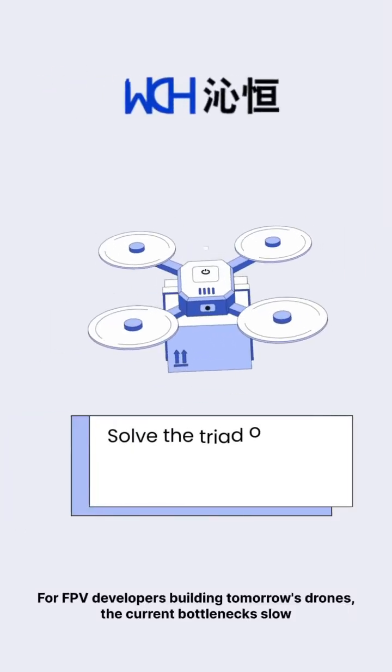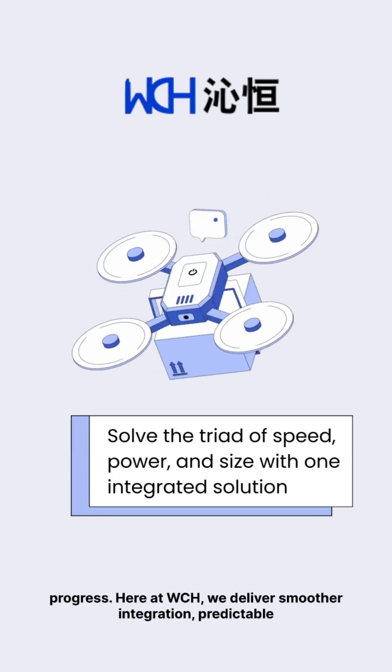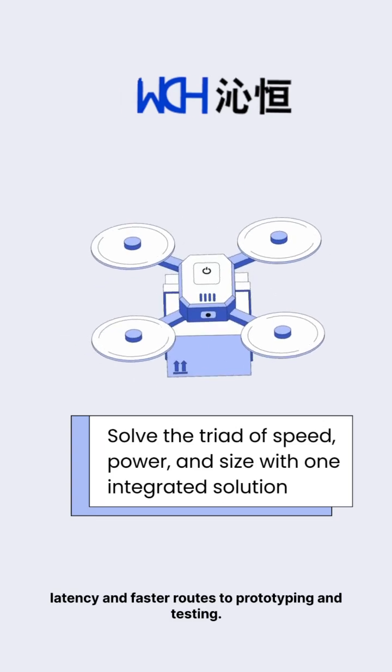For FPV developers building tomorrow's drones, the current bottlenecks slow progress. A WCH will deliver smoother integration, predictable latency, and faster routes to prototyping and testing.